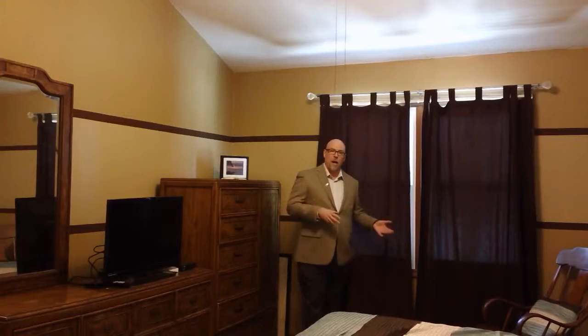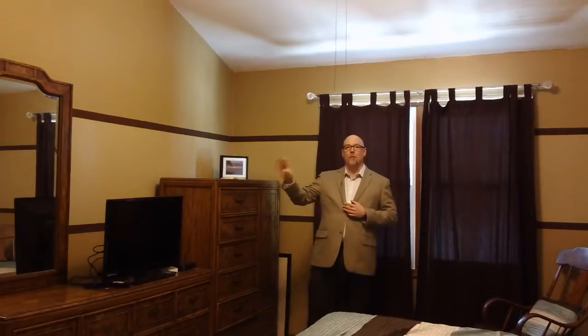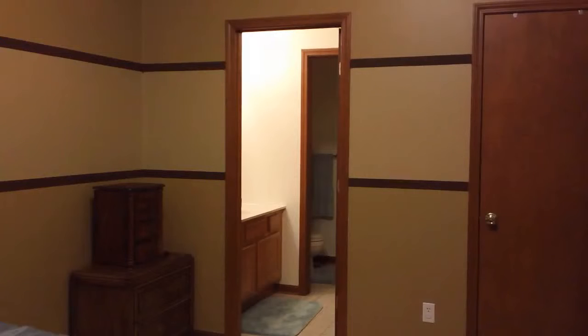We're here on the second floor now in the master bedroom. One of the nice features of this house is all four bedrooms are on the second floor, and all four bedrooms are a very nice size as well. As you can see, the master has vaulted ceilings on the second floor, which is a great feature — it really opens this room up nicely, and it's a very spacious room. There's a private bath off the master, and also a very nice size walk-in closet.